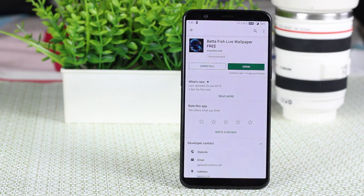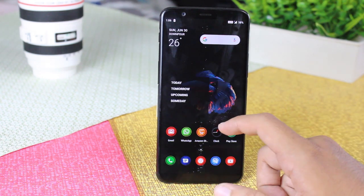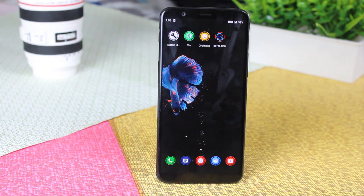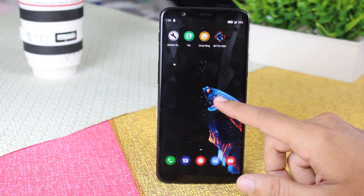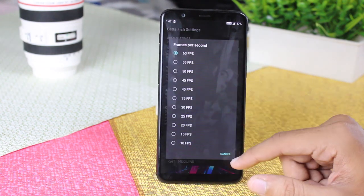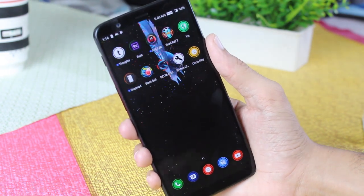Now we have the Betafish live wallpaper app — a 3D fish on your phone's wallpaper. If you like aquarium fish, you will love this. You can change the color of the fish anytime you want. This is a responsive fish so when you touch it, it reacts. To change the fish color and make other changes, you need the pro version. You can even change the frame rates, and it is a parallax wallpaper which is really interesting.